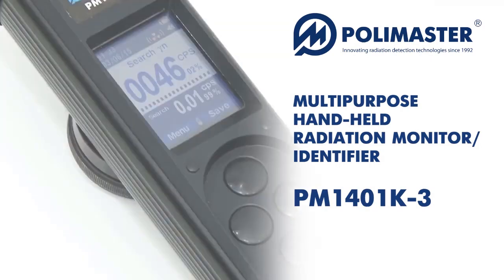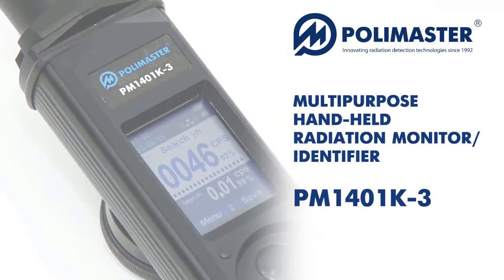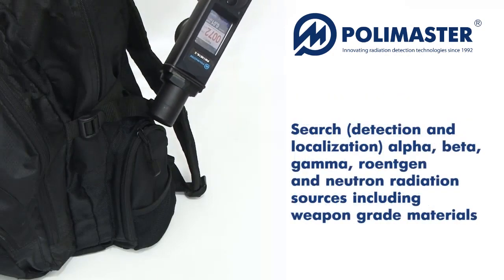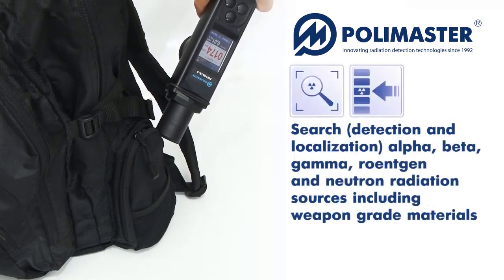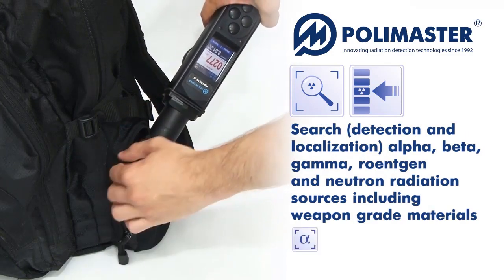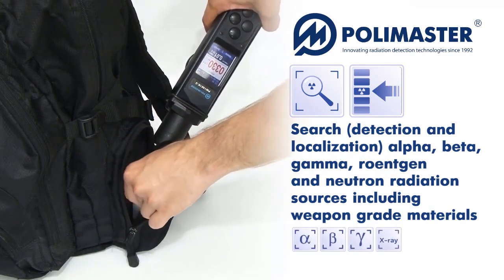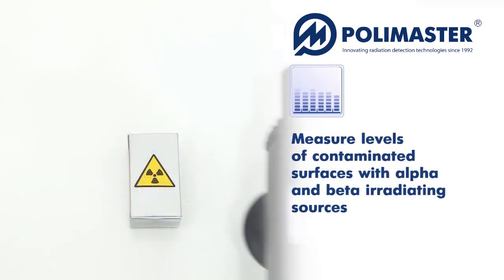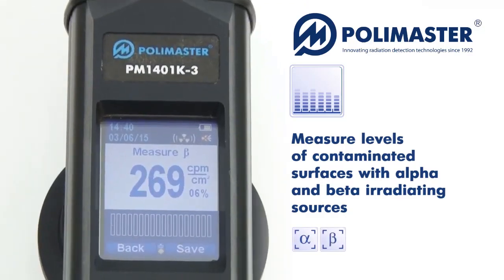Multipurpose handheld radiation monitors PM1401K3 series are designed to accurately search for, detect and localize the radioactive and nuclear materials via registration of alpha, beta, gamma, roentgen and neutron radiation sources. They also measure levels of contaminated surfaces with alpha and beta radiating sources.